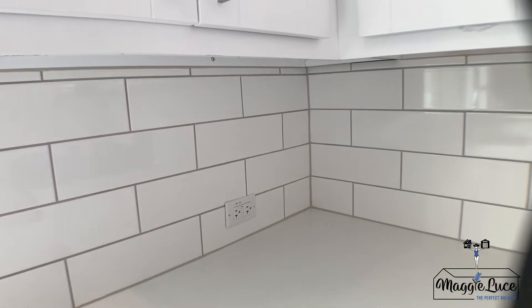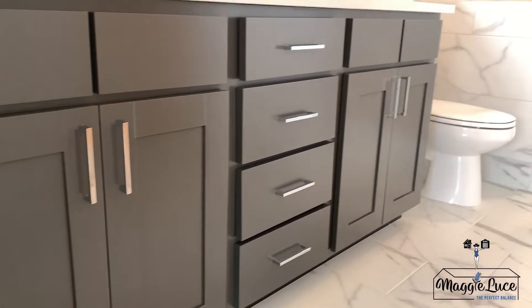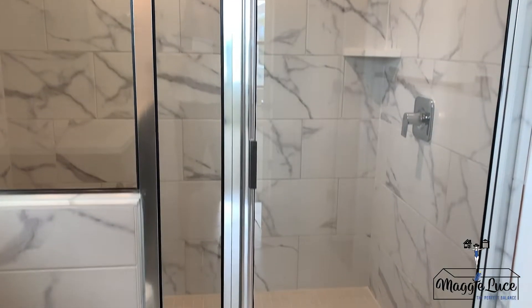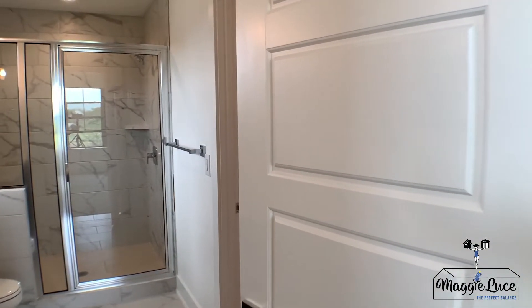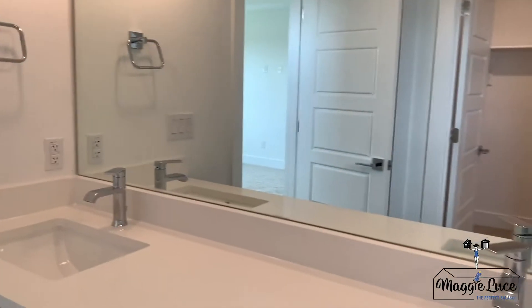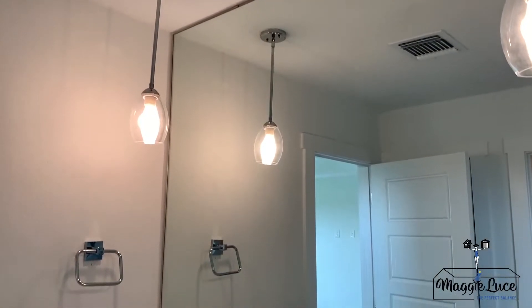4x12 subway tile backsplash, 36-inch height vanity cabinets in bathrooms, ceramic tile shower walls to ceiling and tile floor with separate glass enclosure and tiled seat in master bath shower. 36-inch height mirrors above bathroom vanities in hall bath, full vanity to ceiling mirror in master bath, two pendant lights over vanity and recessed lighting in master bath.